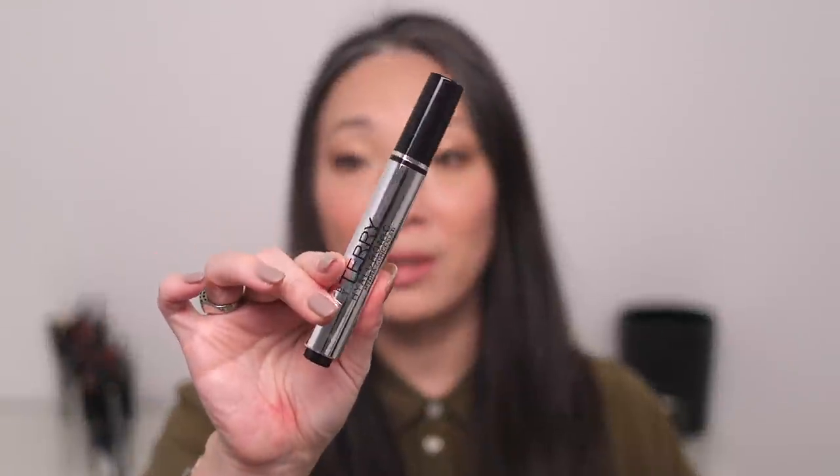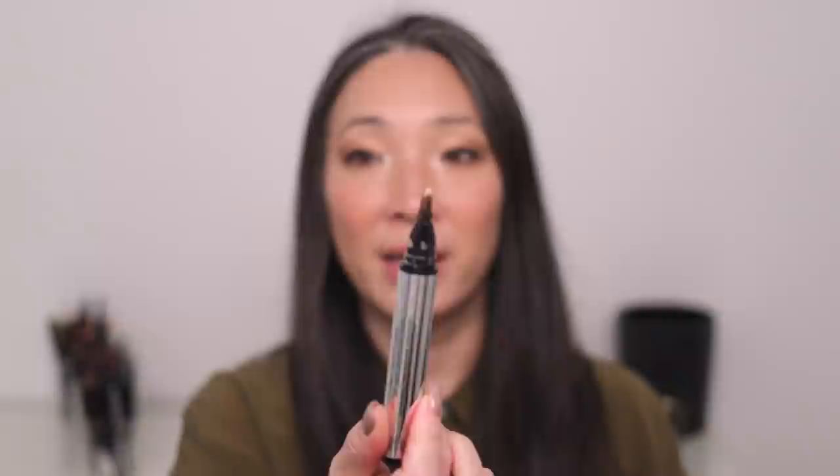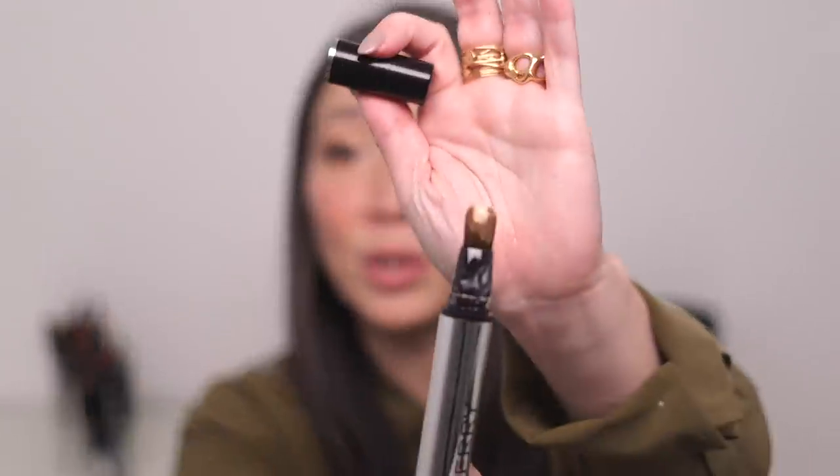I also skipped over the concealer I'm wearing — the By Terry Hyaluronic Hydra Concealer. It has a wide brush applicator. I use shade number 200 Natural, which is a little more neutral-toned than the 100. It's so creamy — you can see that on the brush tip. By Terry used to be the YSL Beauty Creative Director and created the Touche Éclat Concealer. If you're a fan of that, this is very similar, so I'd give it a shot.